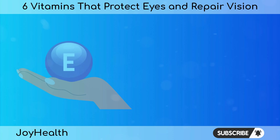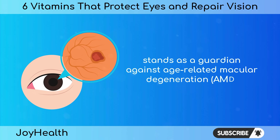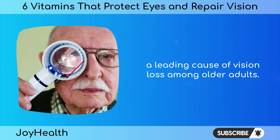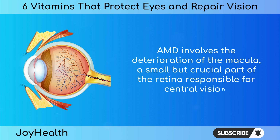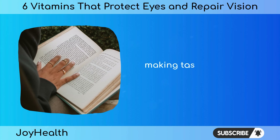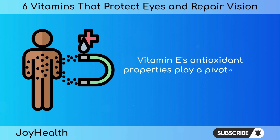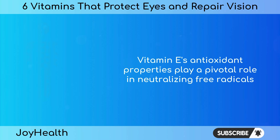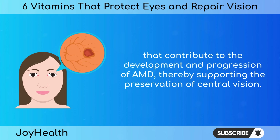Vitamin E, a fat-soluble antioxidant, stands as a guardian against age-related macular degeneration (AMD), a leading cause of vision loss among older adults. AMD involves the deterioration of the macula, a small but crucial part of the retina responsible for central vision. As the macula degenerates, individuals may experience blurred or distorted vision, making tasks like reading and driving challenging. Vitamin E's antioxidant properties play a pivotal role in neutralizing free radicals that contribute to the development and progression of AMD, thereby supporting the preservation of central vision.